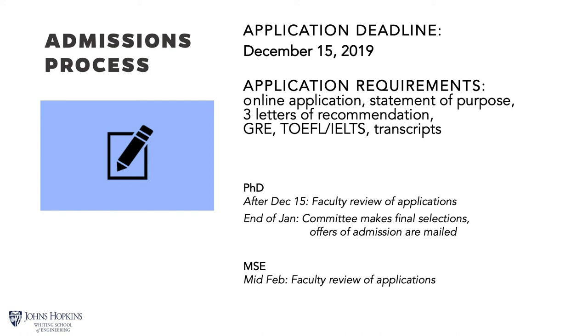The admissions process requires you to apply online through our Slate application system. The application deadline is December 15th. The process involves writing an application essay with a statement of purpose, recruiting three referees for letters of recommendation, and sending GRE and TOEFL scores along with transcripts from your previous institutions. After December 15th, the faculty review applications; admissions committee decisions on PhD applicants are made towards the end of January, and MSE decisions are made in February.